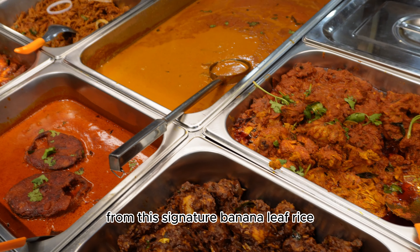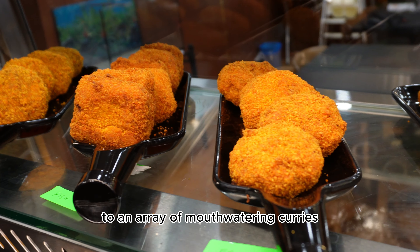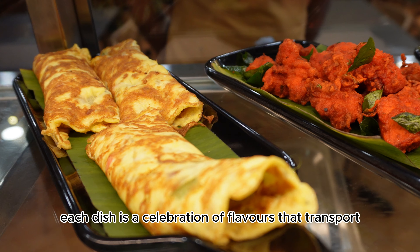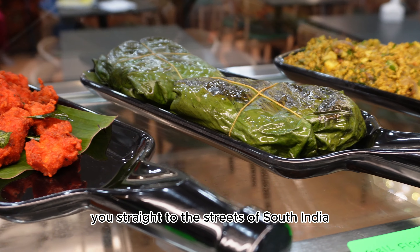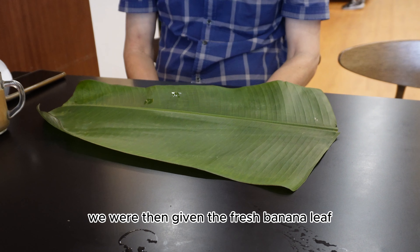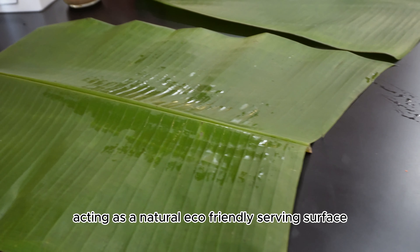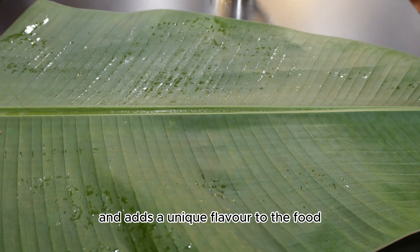From their signature banana leaf rice to an array of mouth-watering curries, each dish is a celebration of flavours that transport you straight to the streets of South India. We were then given the fresh banana leaf, acting as a natural, eco-friendly serving surface that also adds a unique flavour to the food.